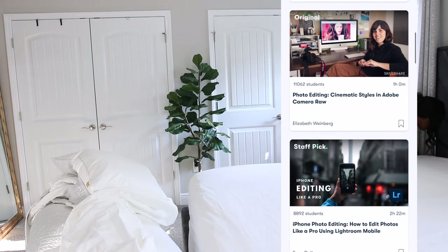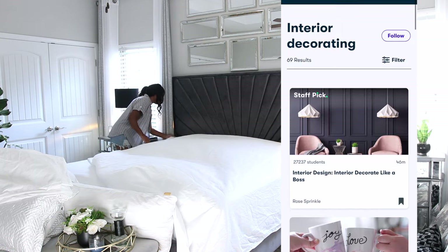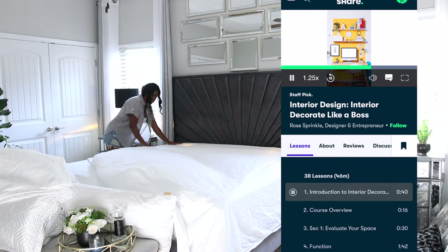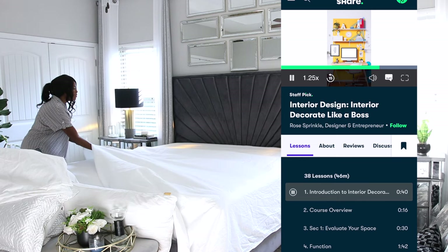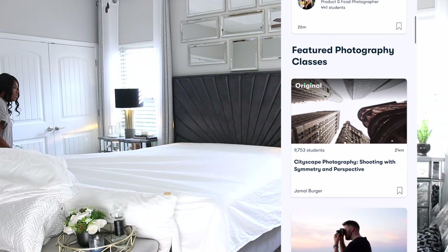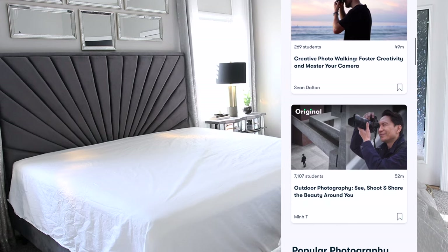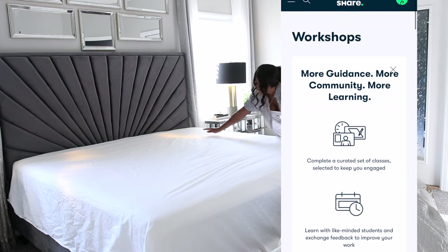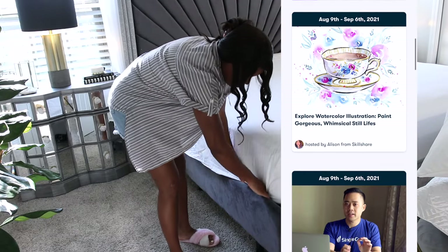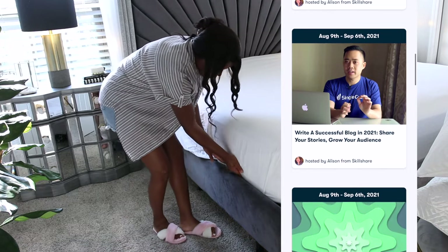You can find a lot of different classes about interior photography, but that's just one I really like. If you need help with editing your photos, you can find classes for that too. I also like interior decorating classes because there's always something new to learn. Skillshare is a great place to go for ideas and inspiration — you can explore new skills at every skill level or develop your existing skills. It's also great if you just need a refresher course, which is what I'm doing now.